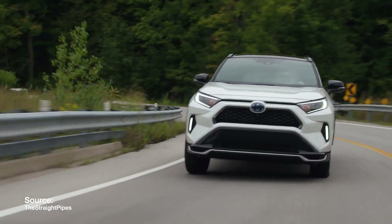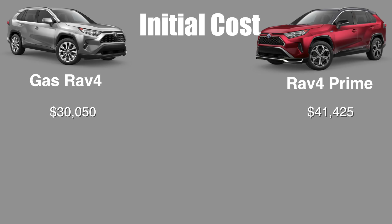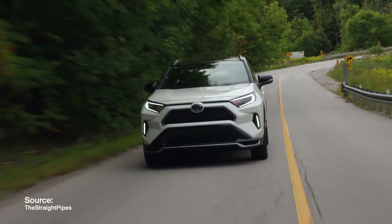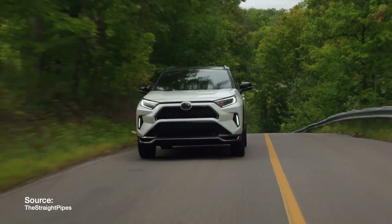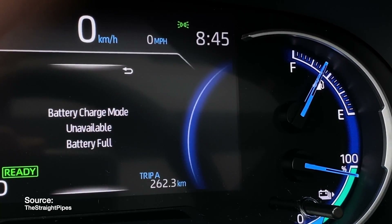We'll start off the comparison with the initial cost. The gas-powered RAV4 costs $30,050 to purchase and the RAV4 Prime costs $41,425. The reason why we see the big price gap is because the RAV4 Prime packs an extra 18.1 kilowatt hour battery and a 134 kilowatt electric motor. These end up adding thousands of dollars to the overall cost of the vehicle, making it more expensive at the beginning of ownership.